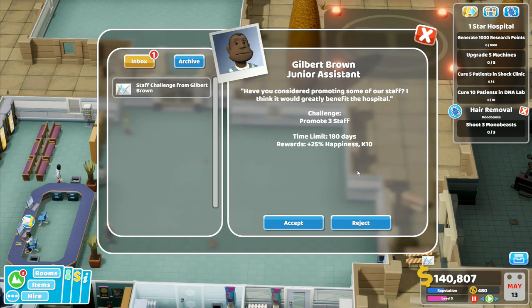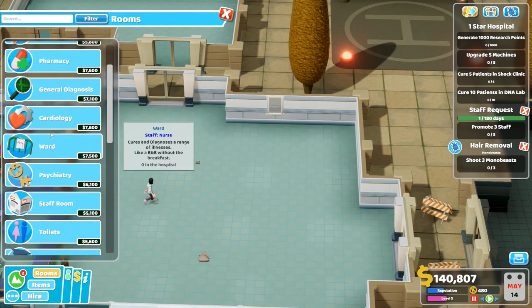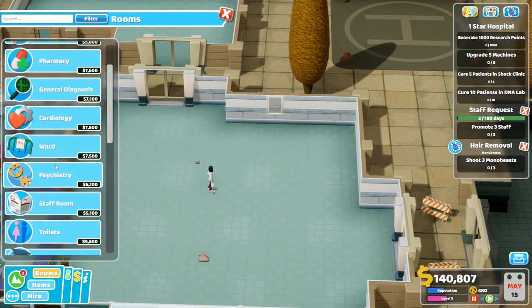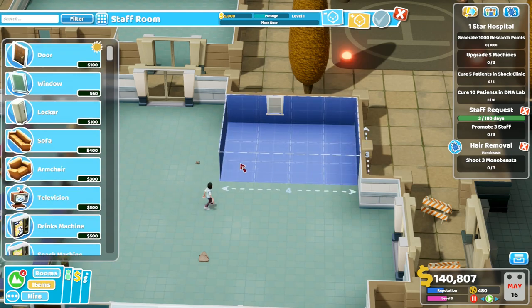The staff challenge — have you considered promoting some of our staff? I think it would greatly benefit the hospital. I will accept. So we're going to build a staff room — it's got to be our next one. They need somewhere that they can rest up, and we're going to put that over here. It's going to be a three by four.